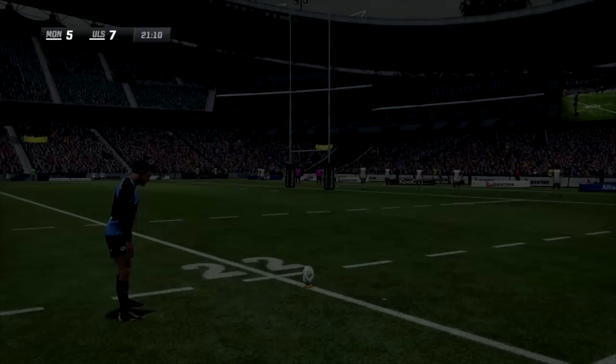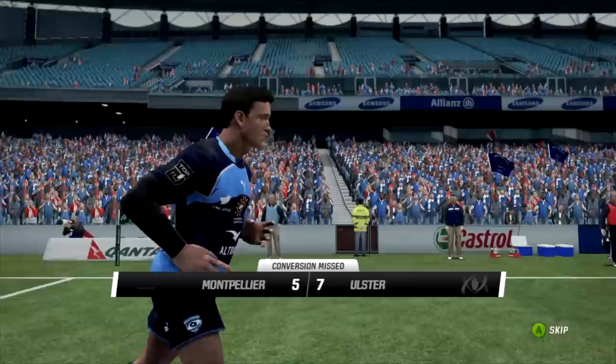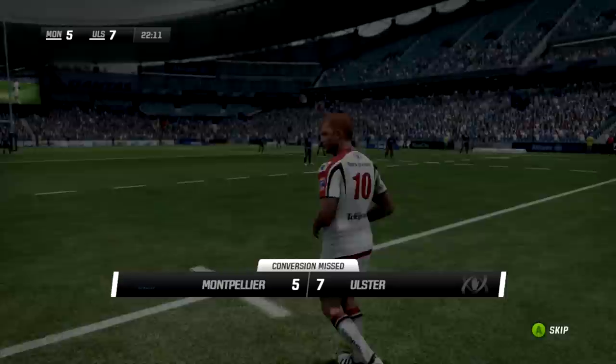Tronduk will try to make it 7. From the right he hits it - it's looking on the pole, it slithers wide. He won't make it 7. Seven-five, Ulster still hold a slender lead over Montpellier.